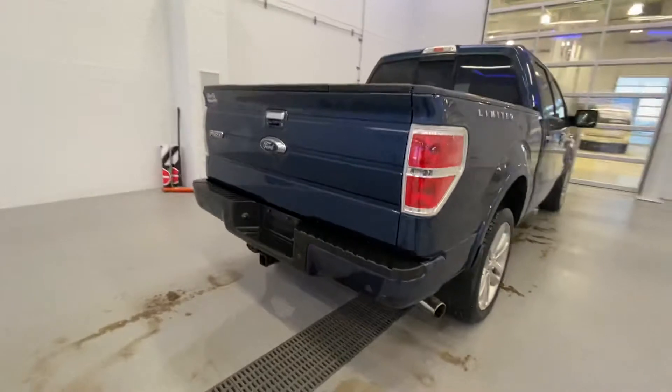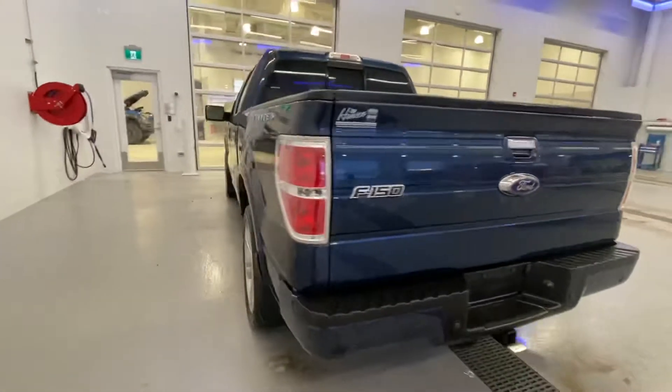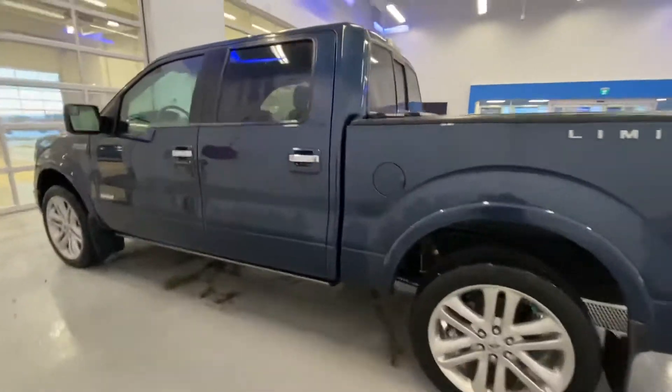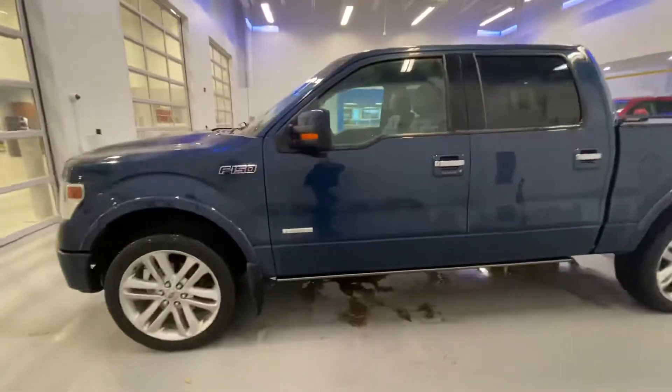Amazing ride — you don't see them in this condition with this low of kilometers very often. We're asking $34,834 plus taxes and fees on this unit. Come on down today and check it out.